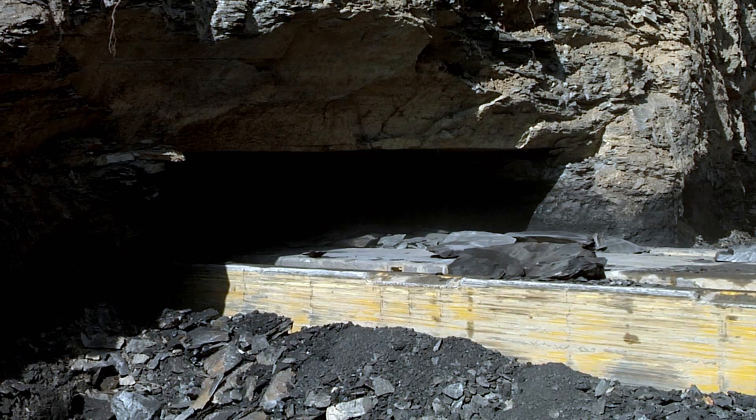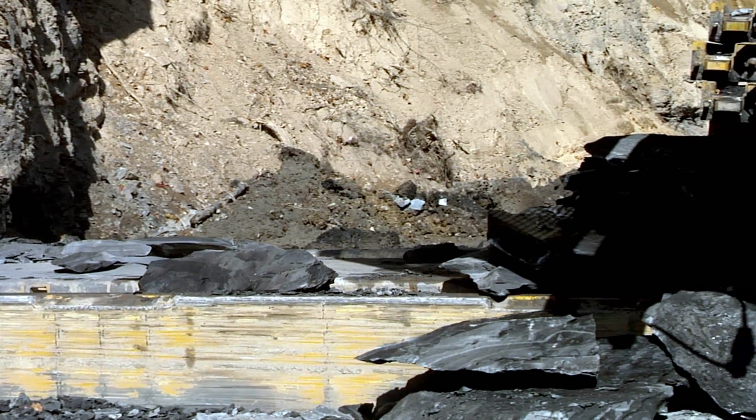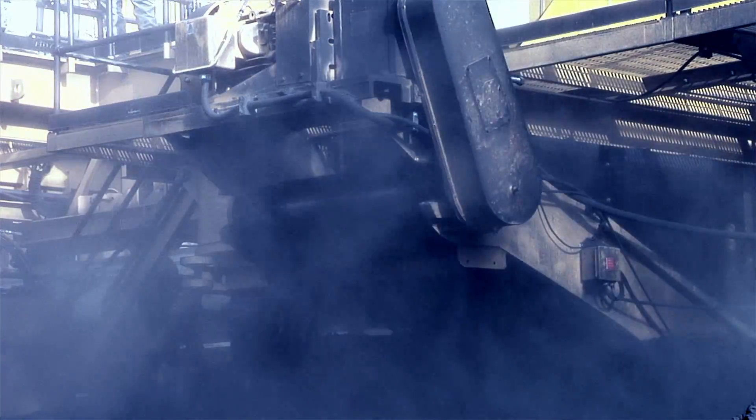Coming from an underground background, coal being the only thing that I know, it's just very interesting to me that I can set a machine on the outside of the surface, penetrate 300 meters, pull out, never stick a man under there, and just watch coal come off the end of the belt day in, day out. We had typical production days of 10,000 tons.